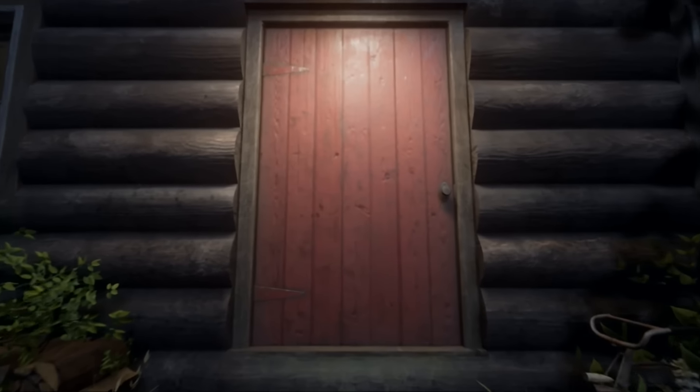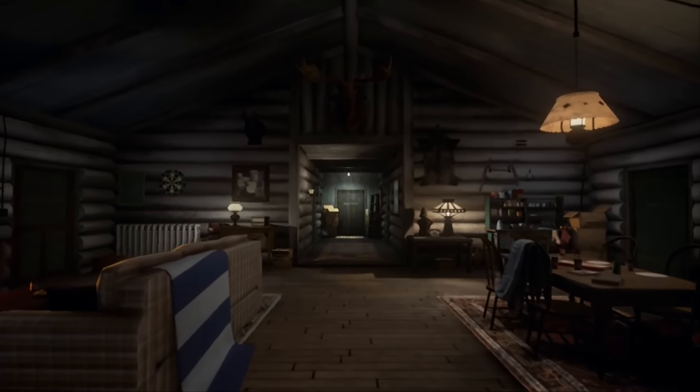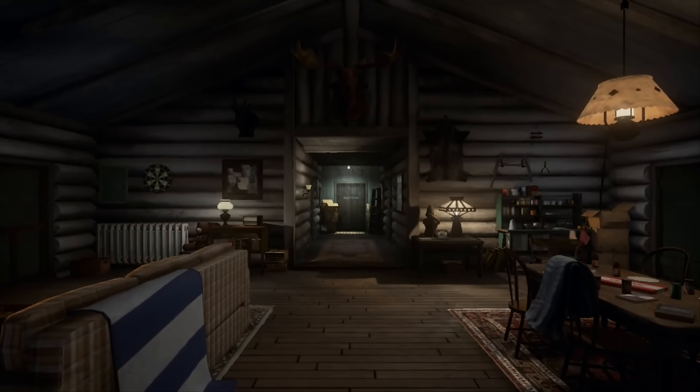Now first of all, is it just me or does this bit when you walk through the door remind you of that old Mystery Mansion game on the Sega CD?